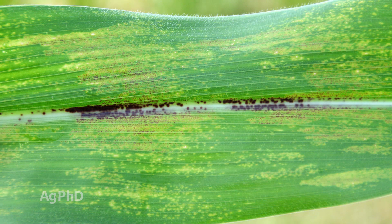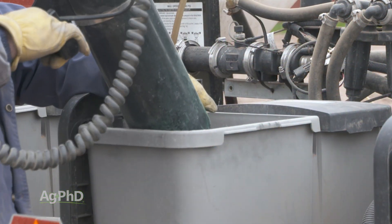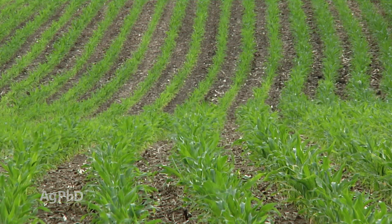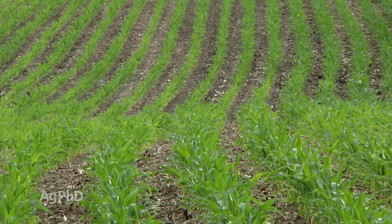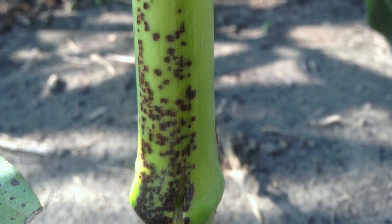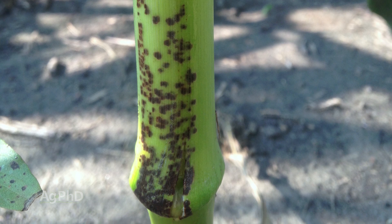The last one is Physoderma — what do you suggest? Physoderma is a bad problem. We're looking at hybrid tolerance, and here's one where most seed companies don't have good ratings yet. Talk to your seed provider about this and find a hybrid that can tolerate it, because if you don't have good hybrid tolerance it's really tough to stop Physoderma. It's a problem that I would say five years from now is probably going to be a lead topic on our show.